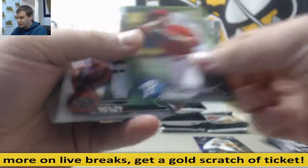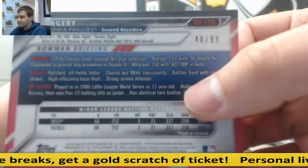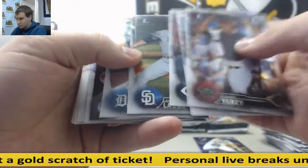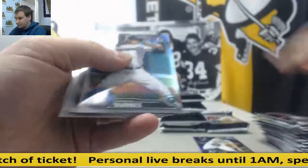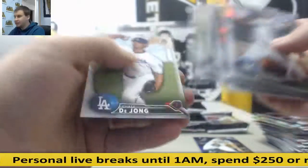Scott Kingery, green paper, 40 of 99. Matt Thias, insert, and base. Hey Geos, what's up, man?